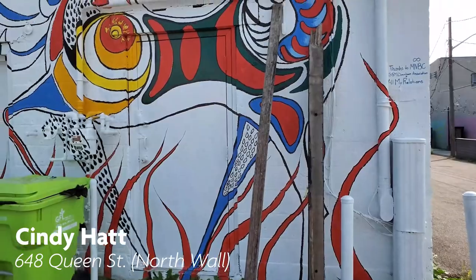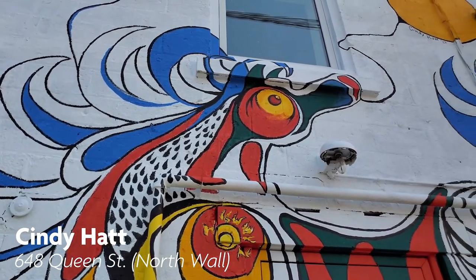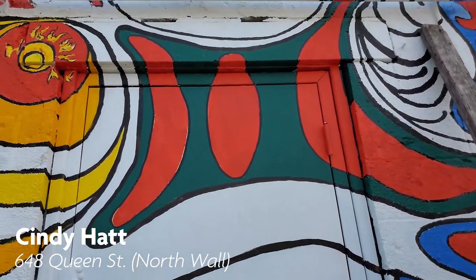Cindy Hatt is a Métis Canadian multidisciplinary artist. She is known for multiple paintings, landscapes, wildlife portraits, and abstract oil paintings. You can view her artwork at the back wall of Low and Slow Smoked Fusion BBQ.